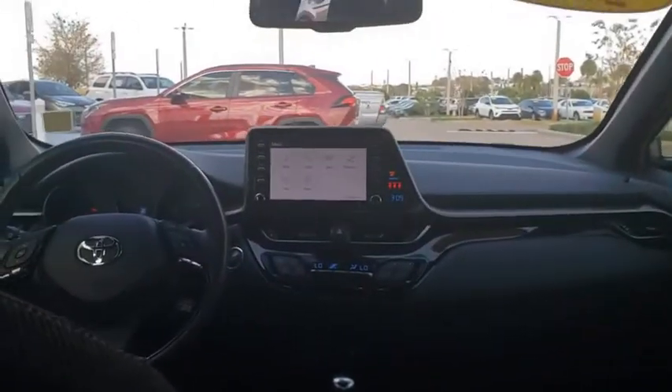Backup camera, anti-lock braking system, steering wheel audio controls, keyless entry, lane departure warning, traction control, stability control, leather wrapped steering wheel.